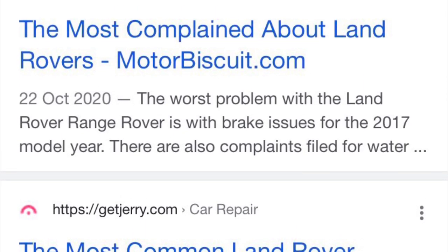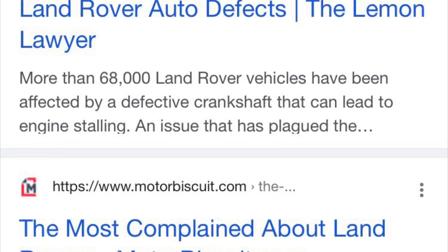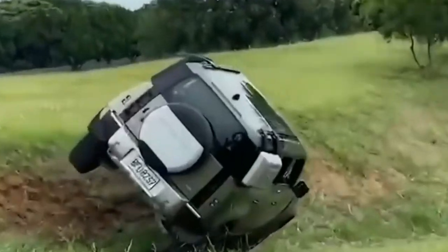If you search on YouTube or Google for 'Land Rover defects,' 'Land Rover recall,' or 'Land Rover breakdown unreliable,' you'll get thousands of results — because it seems everybody has a problem with this vehicle. The people who do drive Land Rovers are a special type, because they drive a vehicle knowing that when it gets a problem, it's rarely a small one.